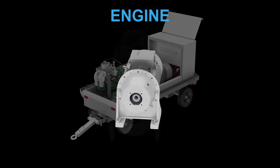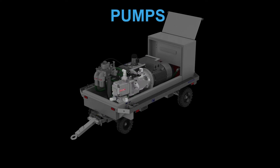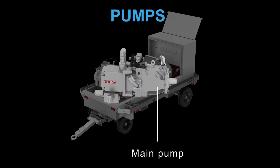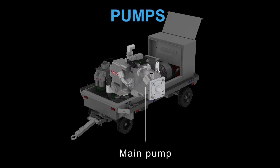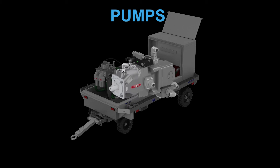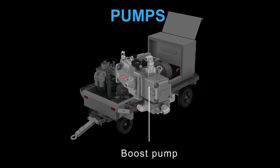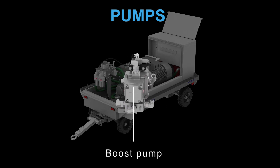The drives are connected via bell housing and coupling to the two hydraulic pumps. The first connected pump is the main pump for hydraulic flow and pressure control to the aircraft. The second pump is the boost pump, with its main purpose conditioning the oil and feeding the internal system.